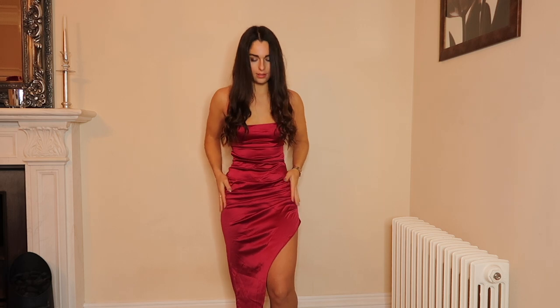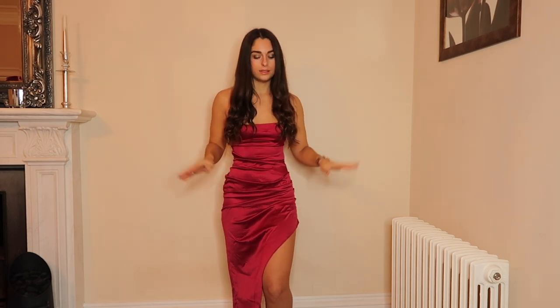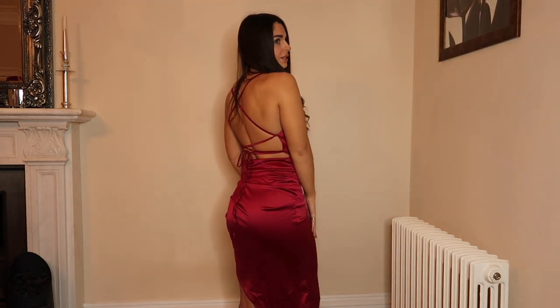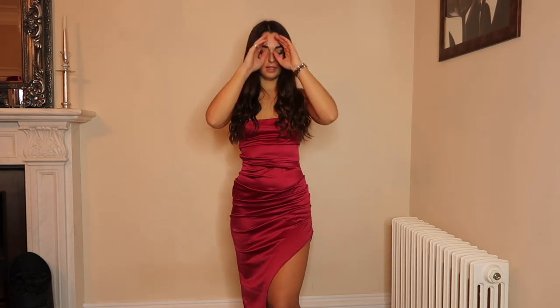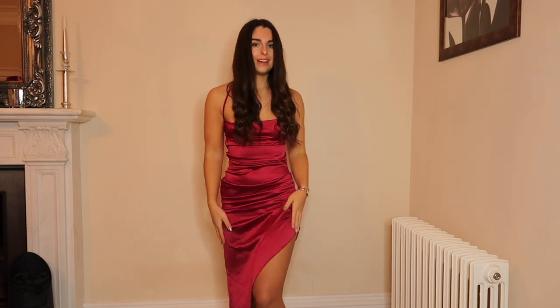I really really like this dress — the color is just gorgeous, so festive. If you have a Christmas party or something coming up, it's so nice. It does feel a little bit thinner than the Club London version, but if you're on a budget and looking for a really nice dress, it is still really flattering. It's got a slit that doesn't come up too high — it sits really nicely and I feel really nice in it.